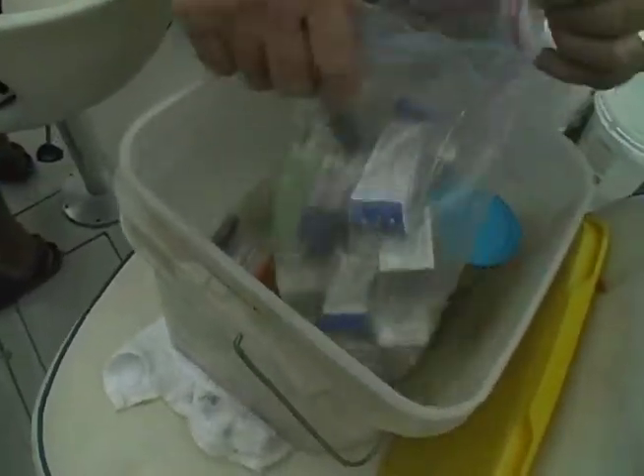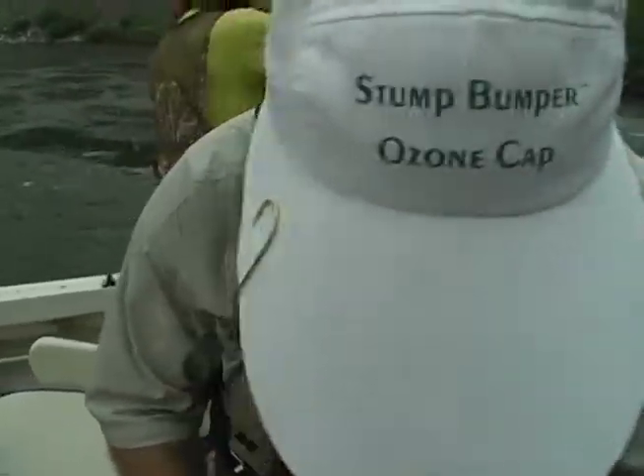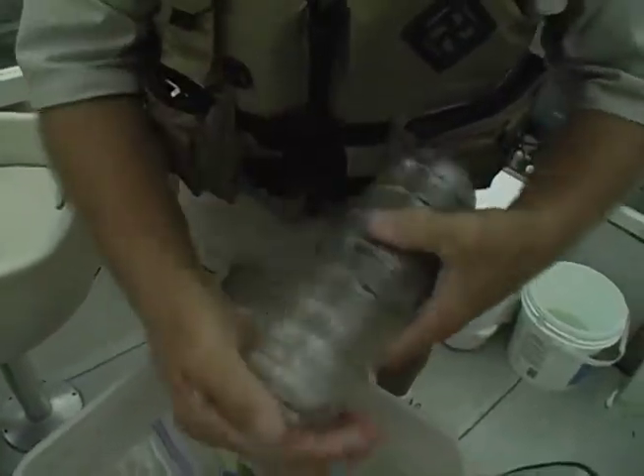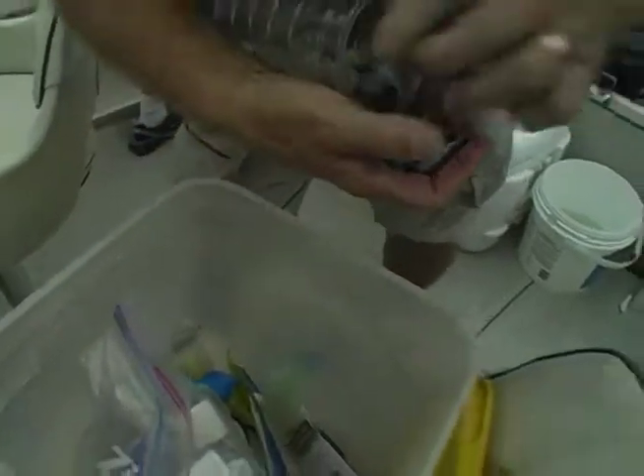This is my plain old tackle box — these buckets are the best tackle boxes there are. They'll outdo a plain old tackle box any day. See here, you keep your lid separated too, and this right here — everything's got a place.